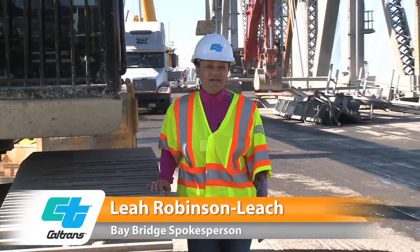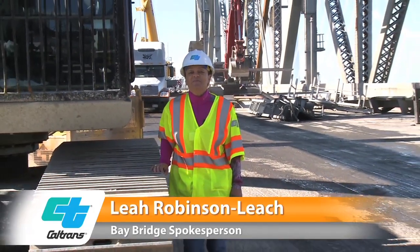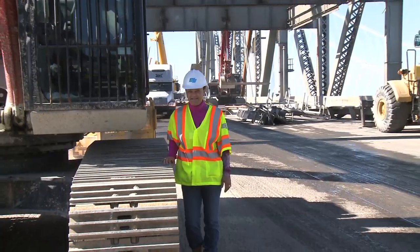As you may notice, the Old Bay Bridge deck is but a fraction of its former self. And exactly how are we bringing down this phenomenal structure? Well, quite frankly, with massive assistance.